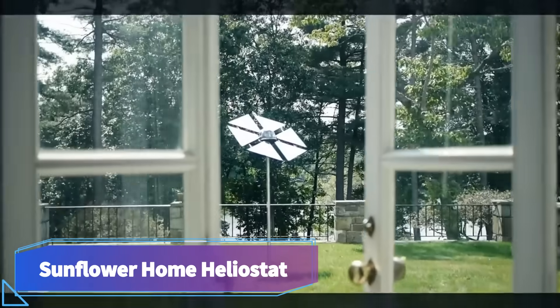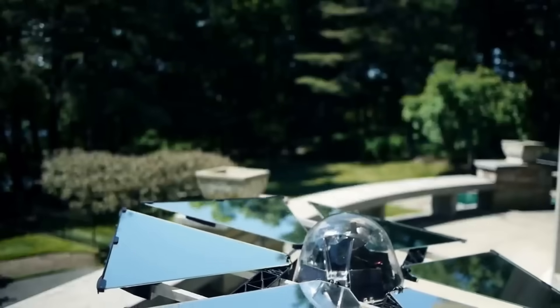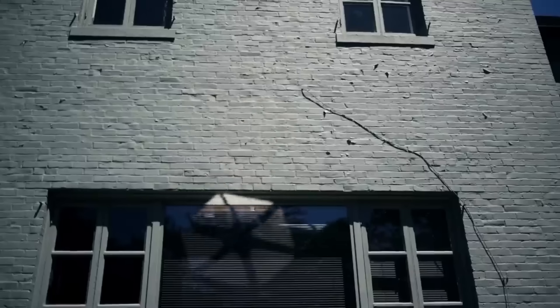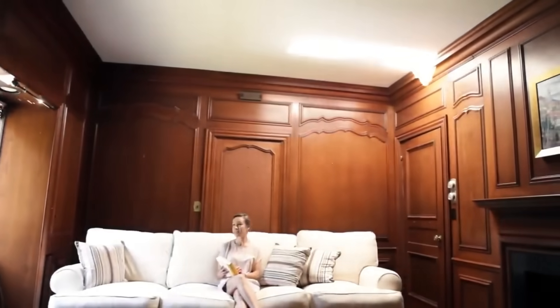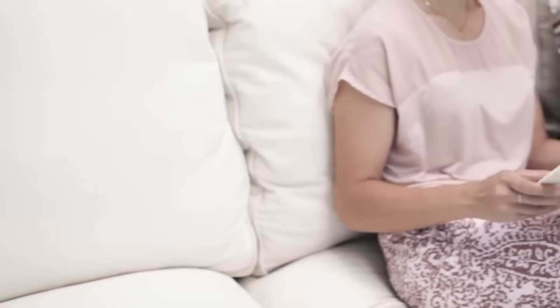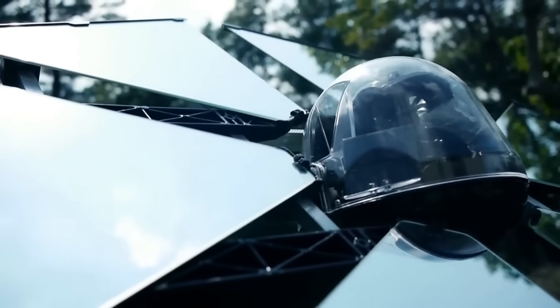Sunflower Home Heliostat. A Sunflower Home Heliostat is a device that has the capability of reflecting sunlight to a specific spot, such as a garden, a roof, or a window. Wikoda, a firm with headquarters in Massachusetts, USA, is responsible for its design and distribution.